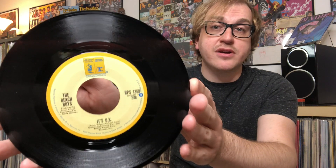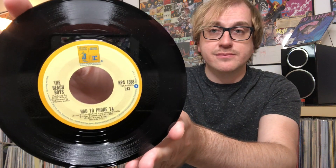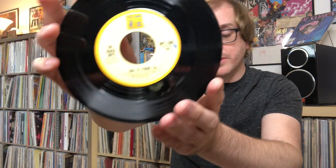Up next, it's 'It's Okay' backed with 'Haddaphonia.' Nothing special about it, just the standard 45. Just really cool to have in the collection. My goal at this point is to collect all the Beach Boys 45s that I can — definitely a lot of holes in my collection when it comes to that.